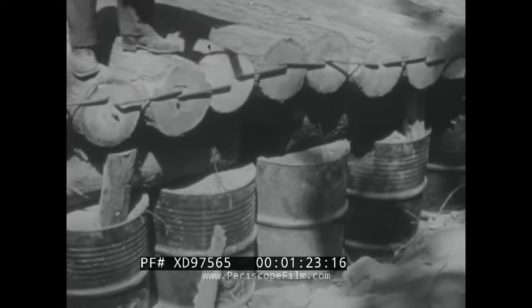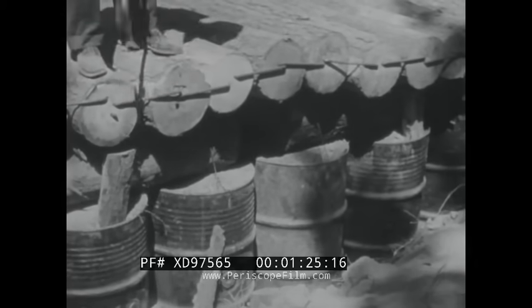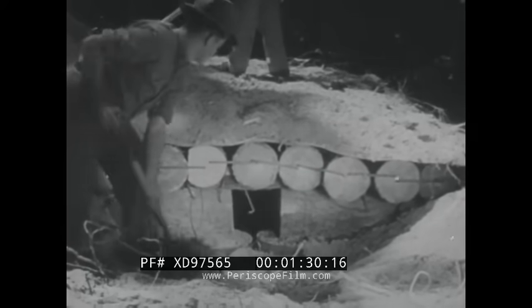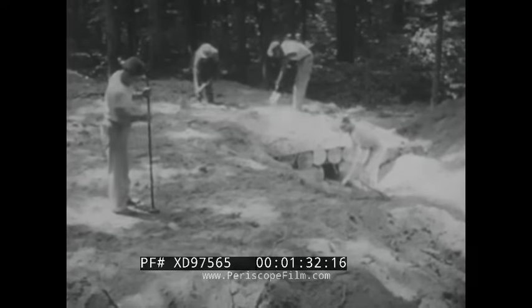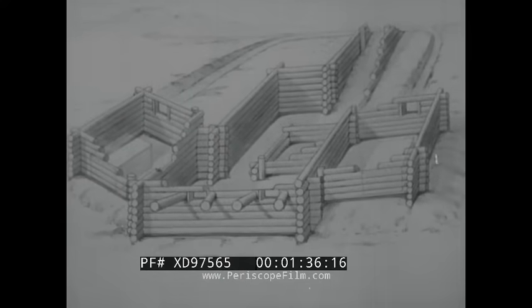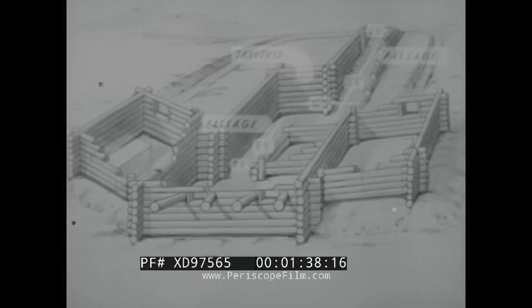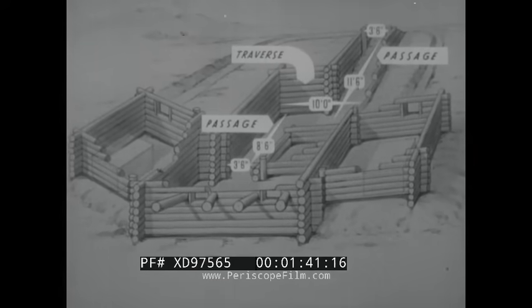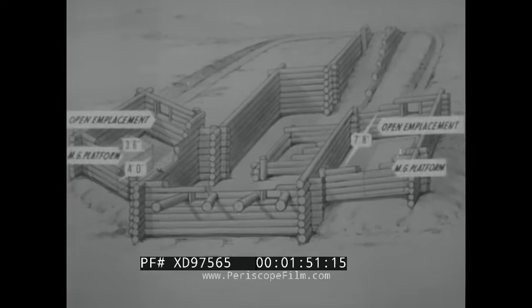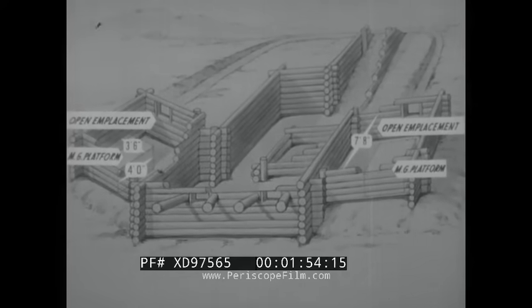The Ordnance Department will employ selected weapons against these pillboxes. The objective is to evaluate standard weapons and their ammunition, as well as new weapons developed for this type of warfare. These animated drawings will further amplify the construction detail. As mentioned, there is a variance as to size, but you're looking at a typical pillbox with typical dimensions. It cannot be emphasized too strongly that every possible feature of Japanese construction is duplicated, so as to give maximum value to the firing test.